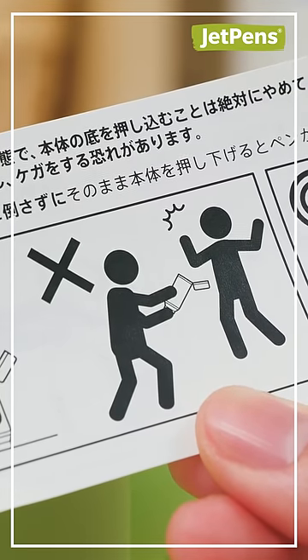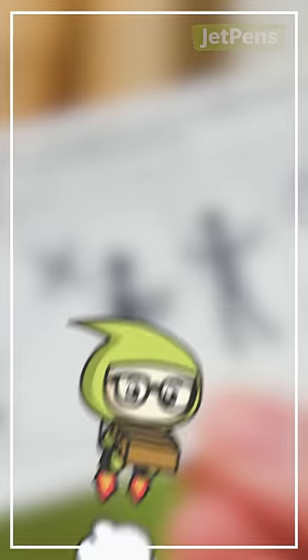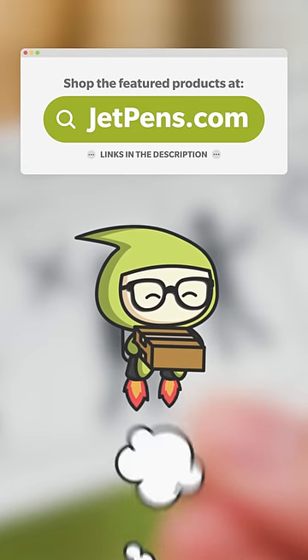Just don't point it at other people. Shop these pen cases at JetPens.com.